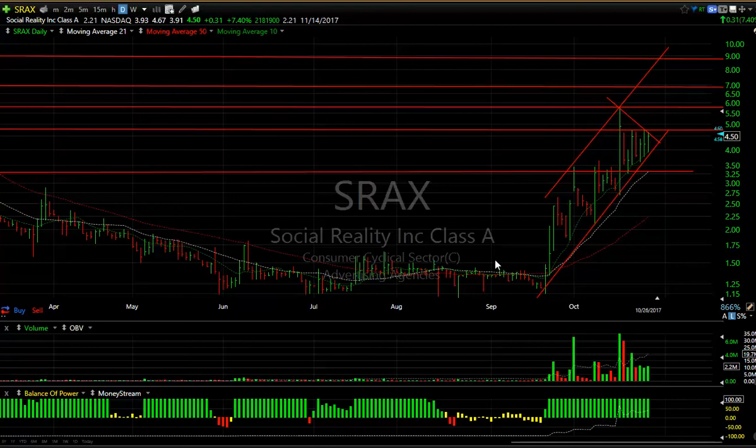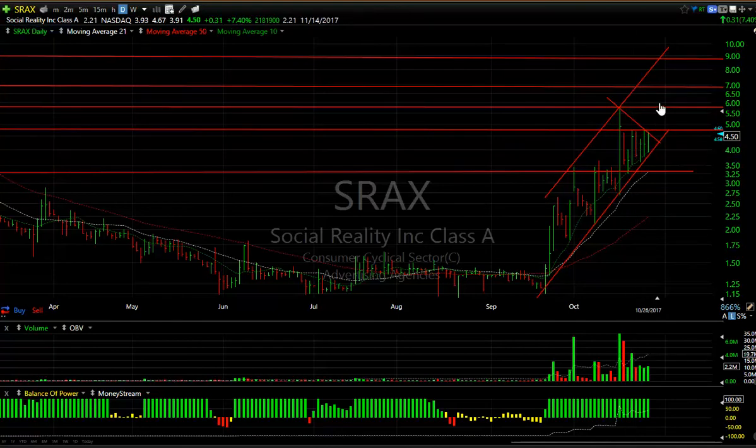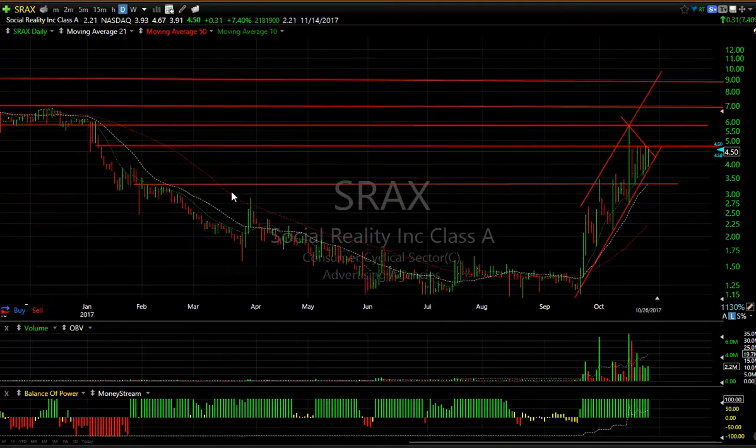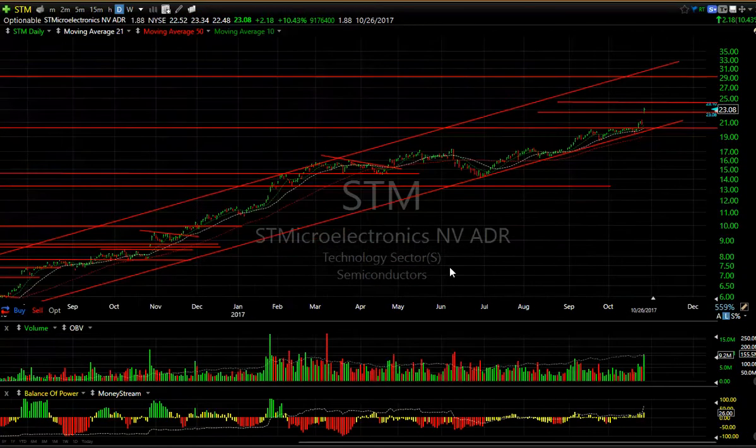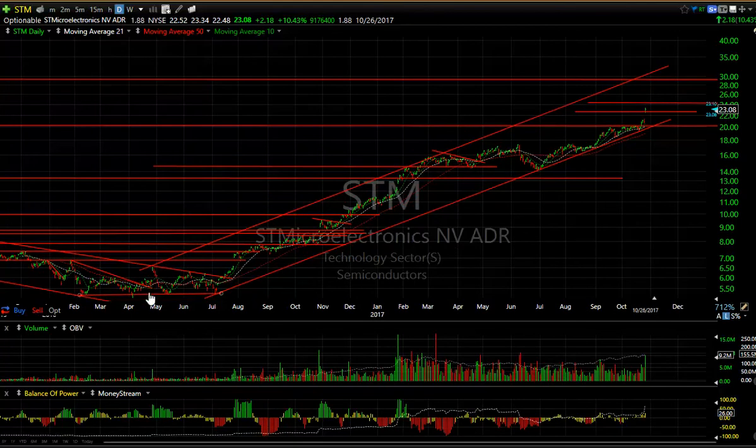Low-priced SRAX has been choppy but up, and you can see a wedge formed here. Keep an eye on this one tomorrow — if it gets to 4.75, it may run. Targets are 6, 7, and 9. STM Micro — some of the semiconductors are just going ballistic again. A year and a half ago it was trading at $5; here it is at $23. It looks like it's headed towards $30.